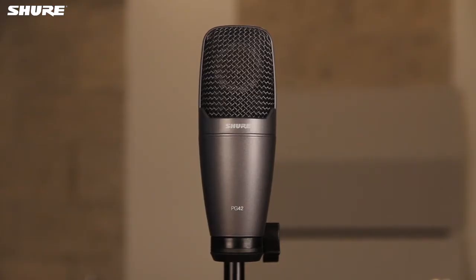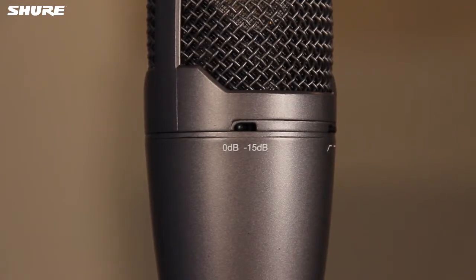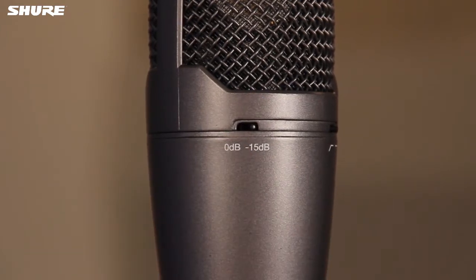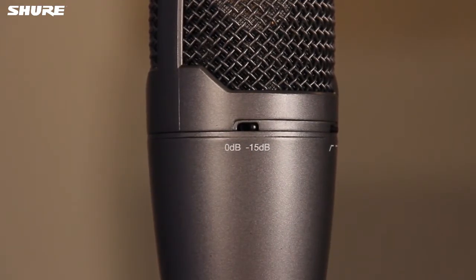Some condenser mics include a switchable attenuator, or pad, that reduces its sensitivity. This extends the microphone's ability to handle very loud sounds without distortion. Most pads allow the mic to tolerate sounds that are 10 to 20 dB louder.